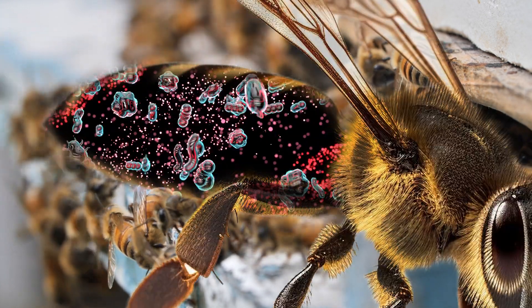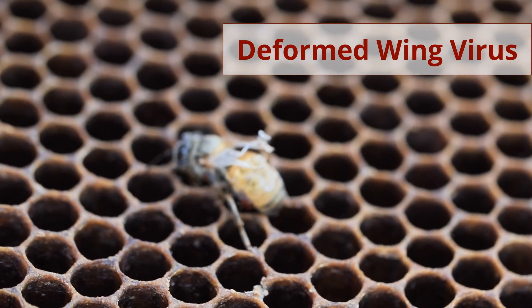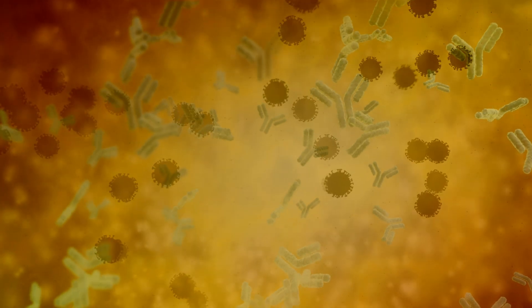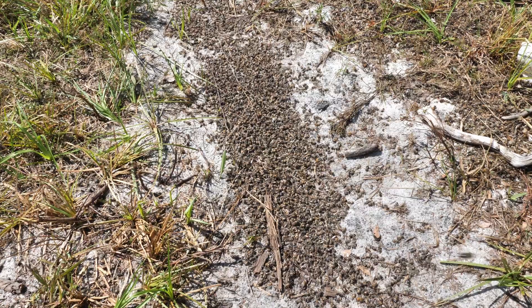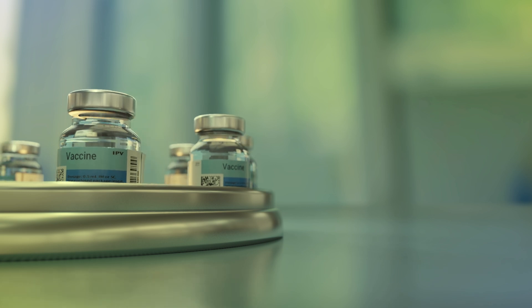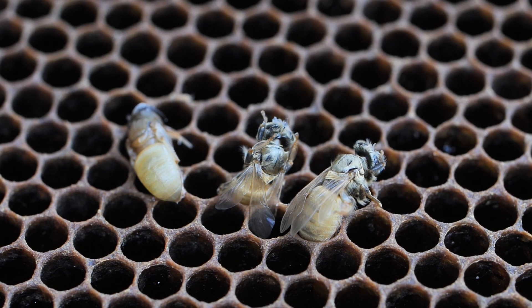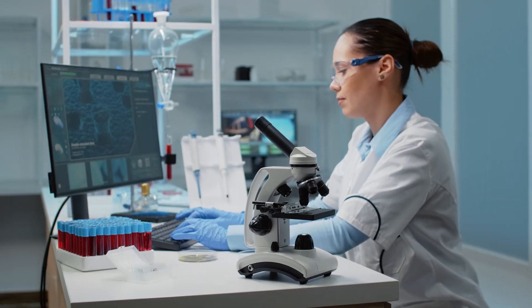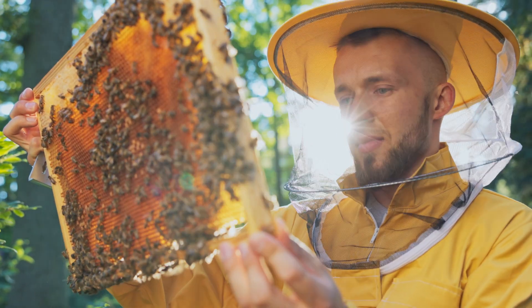It would be amazing, for example, if you could see deformed wing virus — the most dangerous honeybee virus today — having its replication compromised somehow by the effect of the vaccine. A lot of the problems with Varroa mites, in my opinion, come more from the diseases they transmit than from the feeding itself. If the vaccine can reduce the ability of deformed wing virus or any other virus transmitted by Varroa mites to infect honeybees, this would be a significant contribution to overall honeybee health, providing great value for the beekeeper.